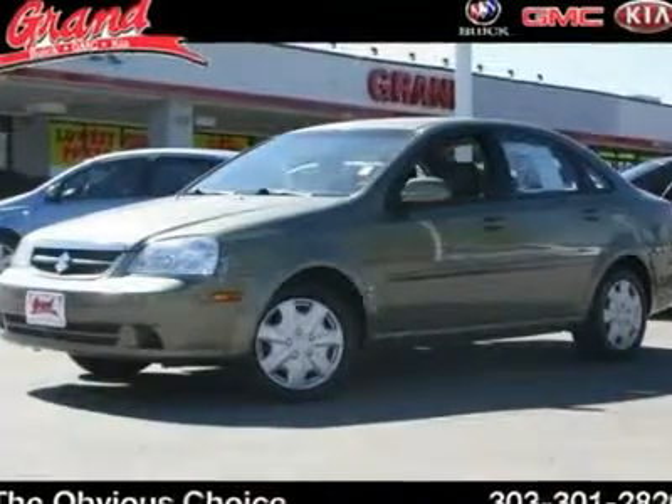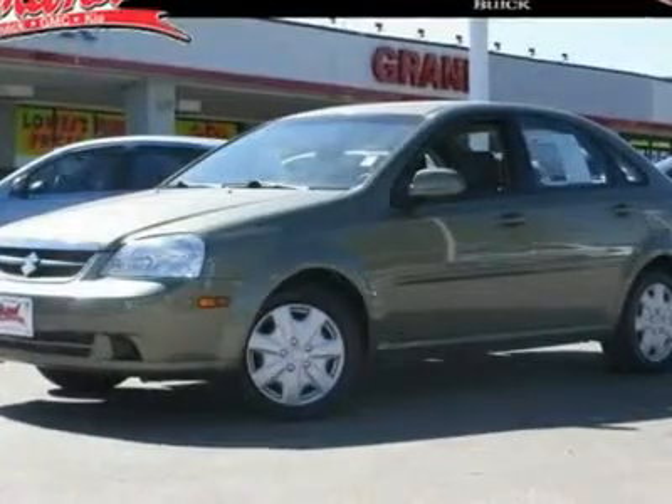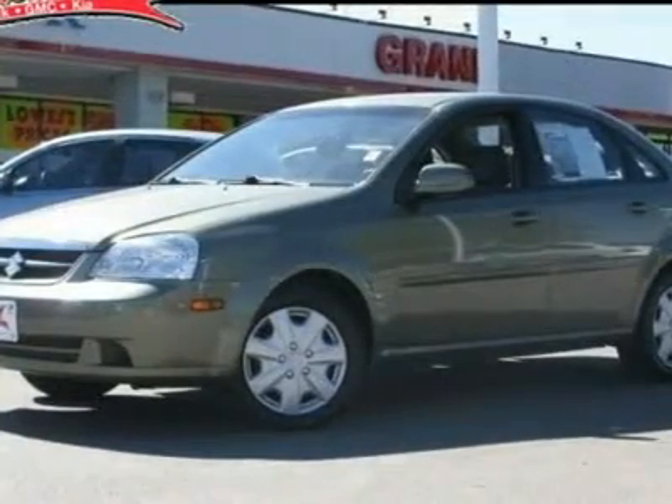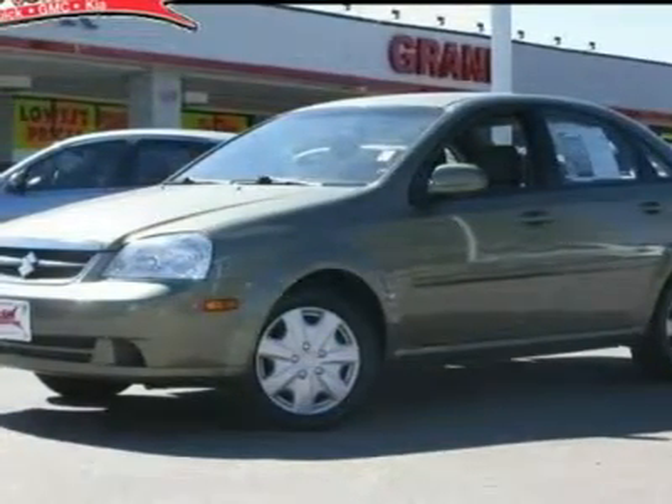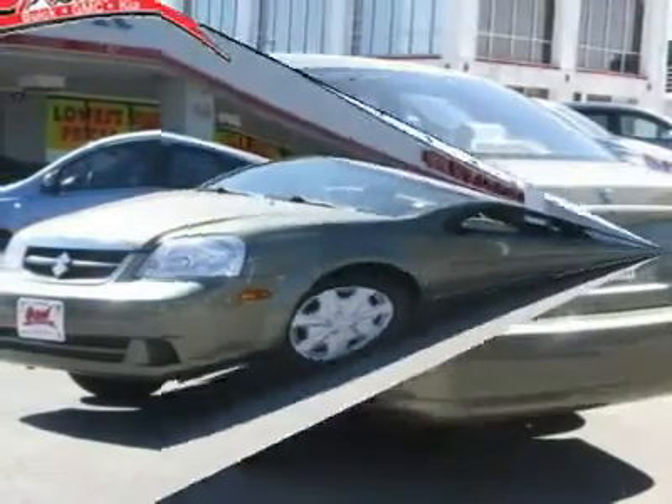The 2006 Suzuki Forenza. The Suzuki Forenza offers a spacious interior for an economy car, as well as an all-around budget-friendly ride, and is priced below $10,000. This vehicle has less than 50,000 miles.